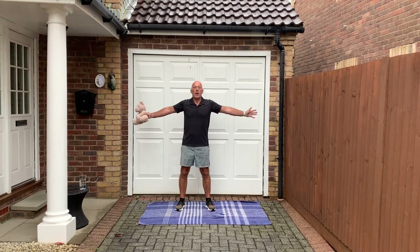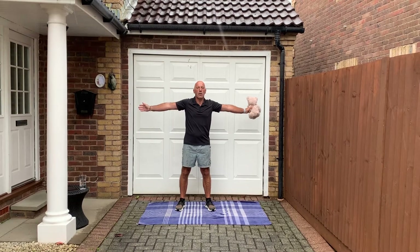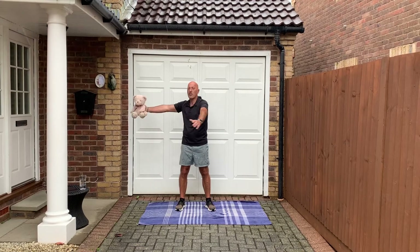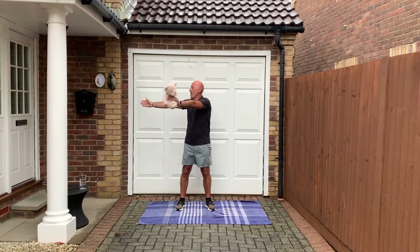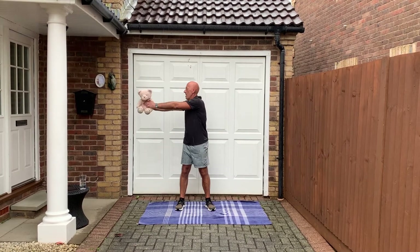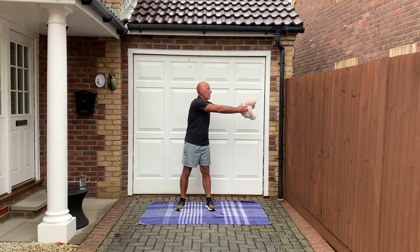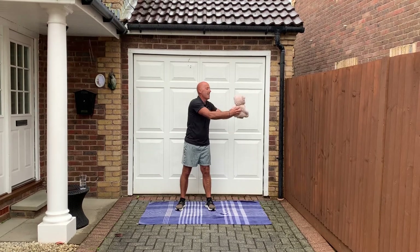So it's a bit like the chest stretches, but this time we're just going to twist — last teddy to one side. Good. And stop there.